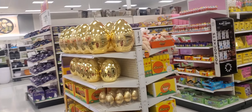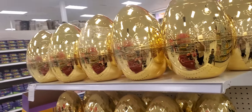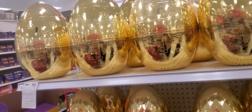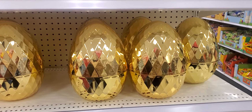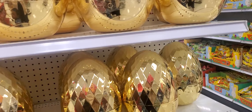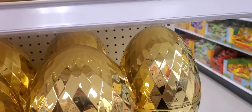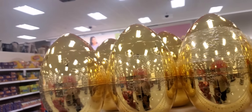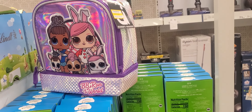Look at the golden egg at Target! It's $12.99, and then the other size is $8. Those are cute — what do they have in them? They're empty. LOL lunch bag — $3.99. $3.89, right there, guys.